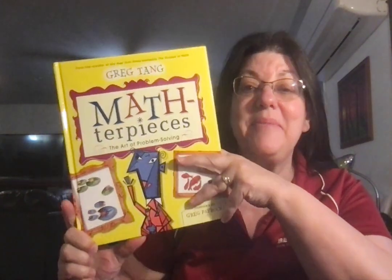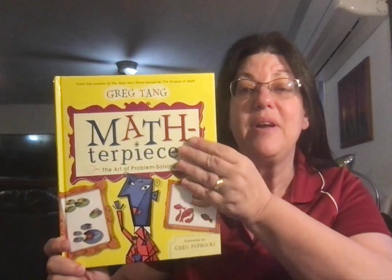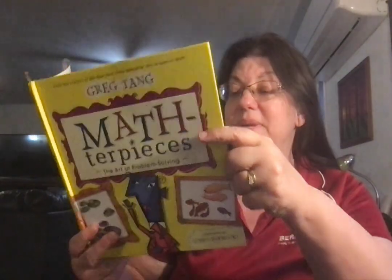Math Day 102 with Grandma. We're going to finish up our book, Problem Solving with Greg Tan, Masterpieces.